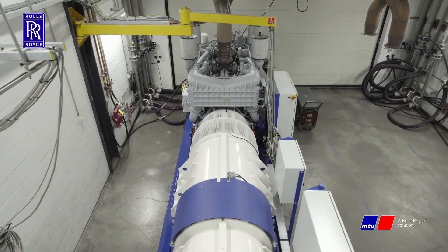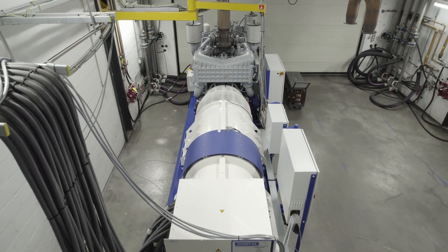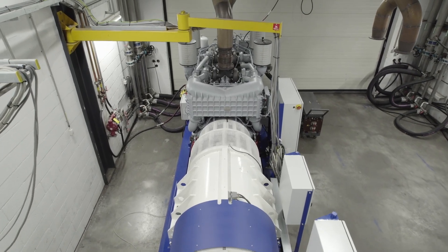We have here our kinetic power pack system that are installed in our test cell, pre-equipped with all exhaust, fuel, and water cooling systems.